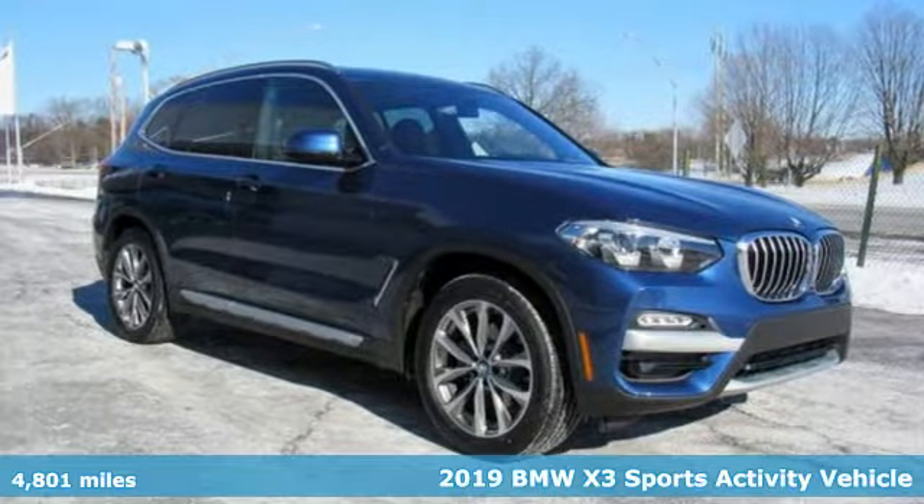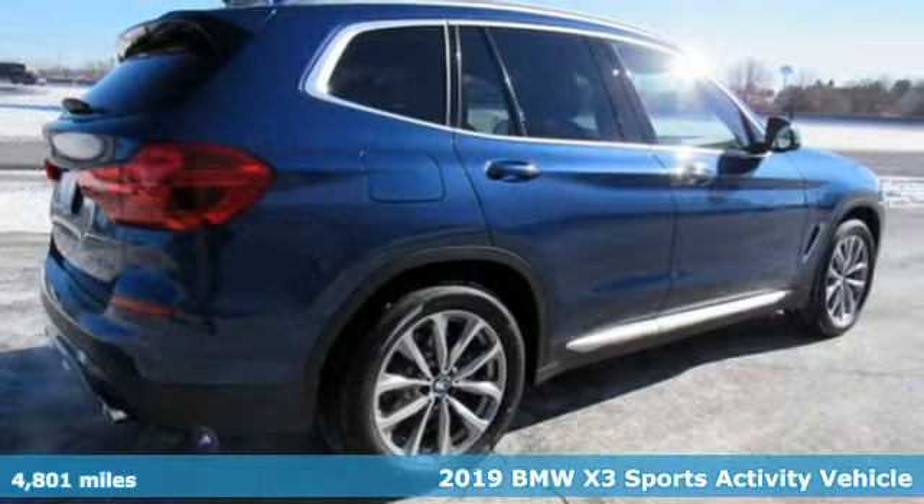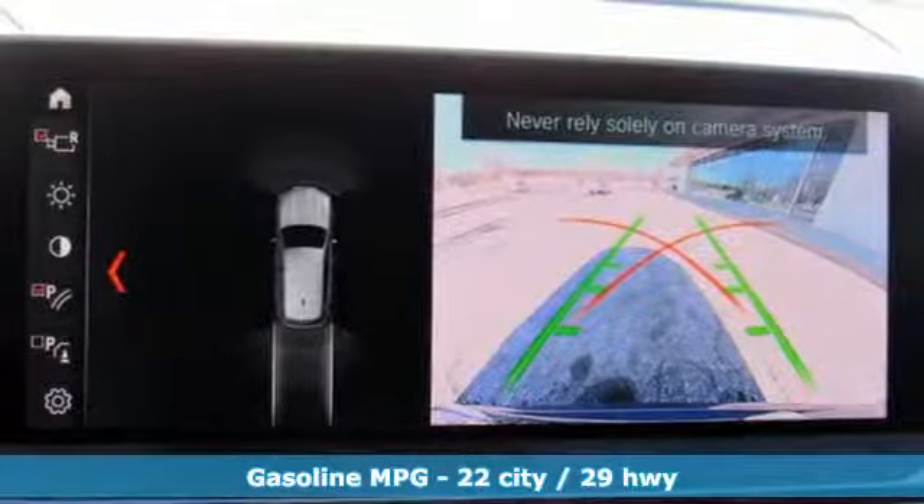Here's a 2019 BMW X3. Whether your instincts lead you to unpaved roads or just down the to-do list, this X3 delivers on what you need.